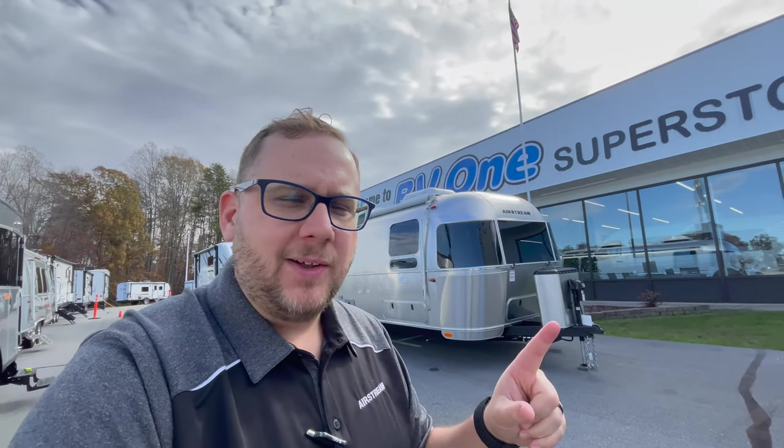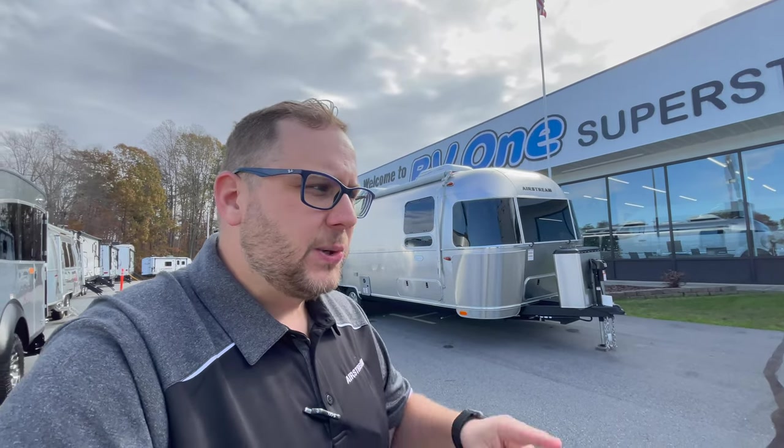Hey folks, it is Chad again with Airstream of Greensboro, the RV1 superstore of Greensboro serving North Carolina. I'm back today to do another walk-around video — this time it's going to be of the 2023 Flying Cloud 27-foot front bed twin bed. This also has the over-bed bunk. The Flying Cloud is Airstream's number one selling travel trailer, and the 27 has been the top-selling floor plan for at least the past couple of years. We're going to do a quick walk-around of the outside and then jump to the inside.